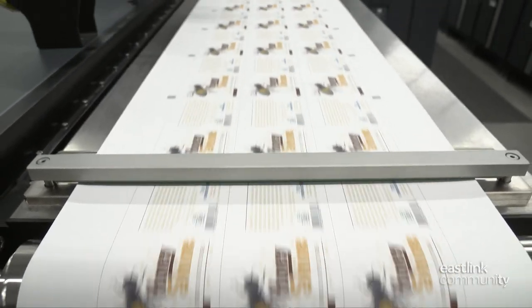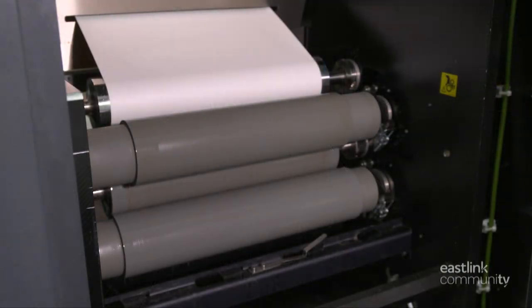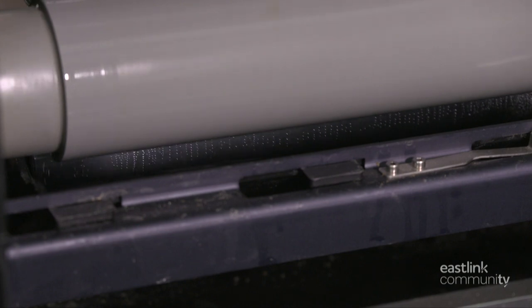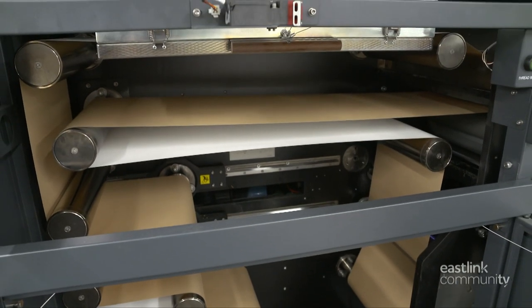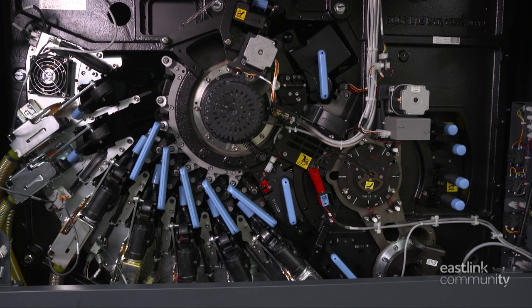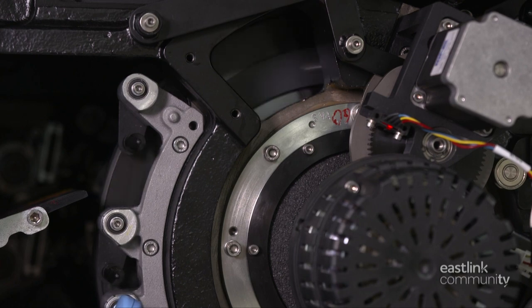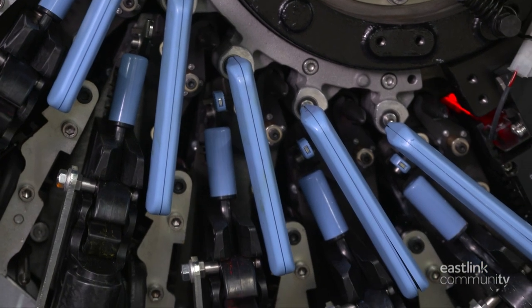Inside the press, many moving parts are at work. The label stock rolls out of the unwinder, where it's fed into the inline primer. This step puts a coat of clear primer on the stock so it'll accept the ink more easily. Next the stock moves under a hot air dryer, followed by a series of tension rollers. Now inside the print engine, the process starts with a charge roller applying electric charge to the imaging plate. A laser exposes the area of the image plate that needs to be printed upon.